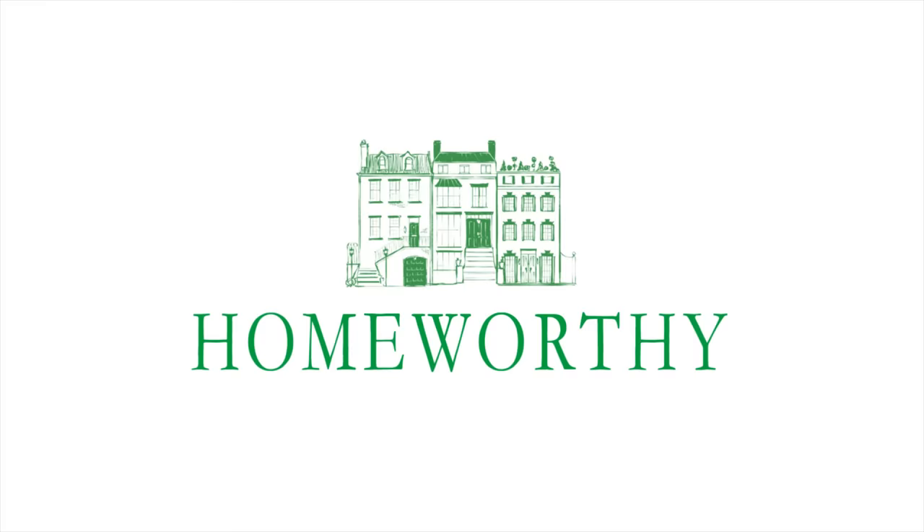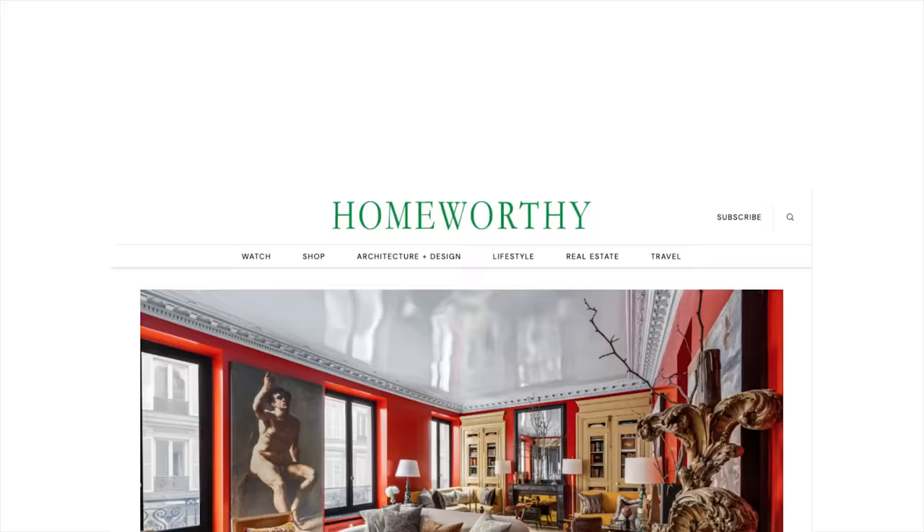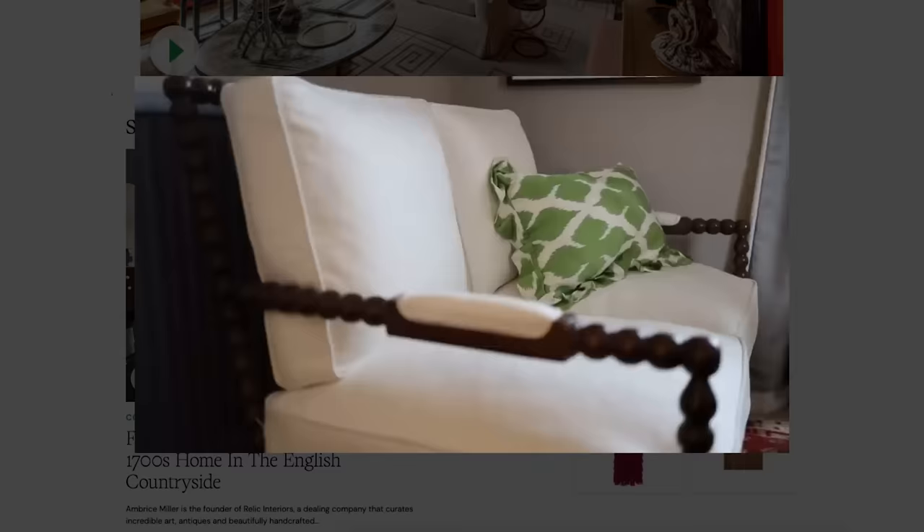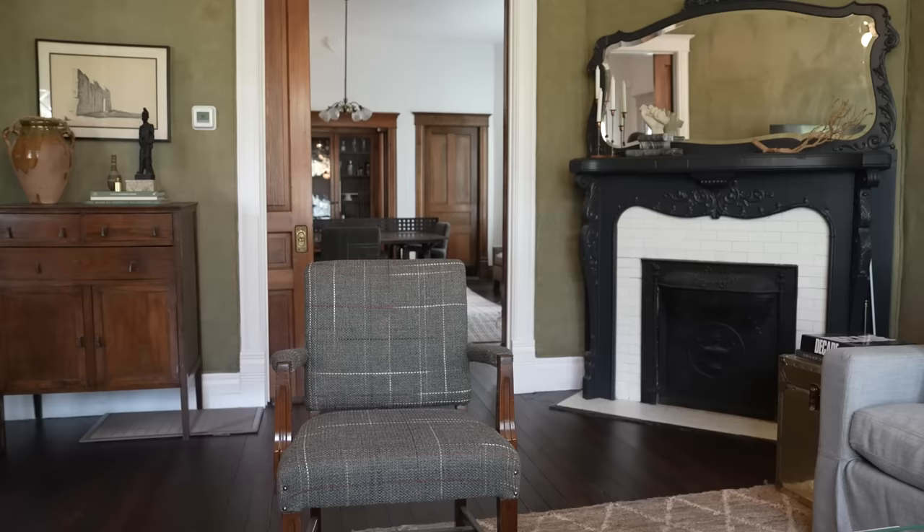You're watching Homeworthy, where we believe every home has a story. Be sure to visit our website homeworthy.com to discover amazing furniture, art, accessories, and more — all handpicked by our editors to help transform your house into a home. All of the items are inspired by the episodes you see here on Homeworthy.